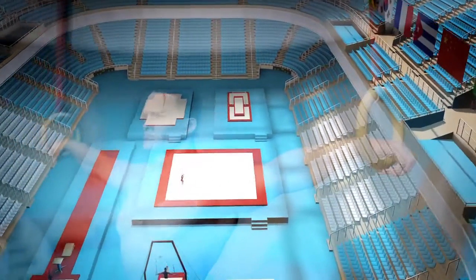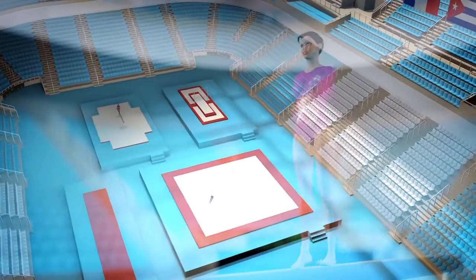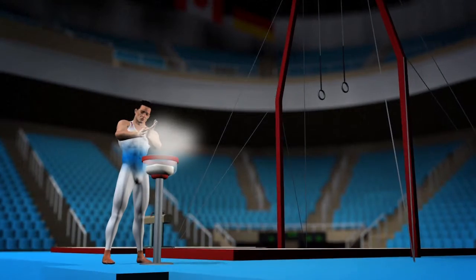Artistic gymnastics combines strength, flexibility, grace and an acute sense of balance.